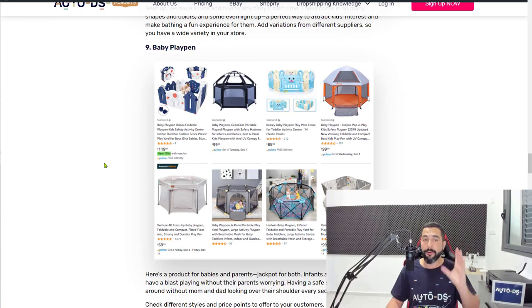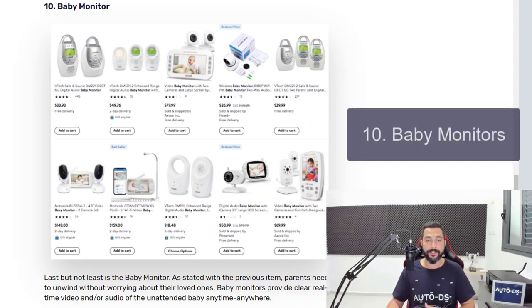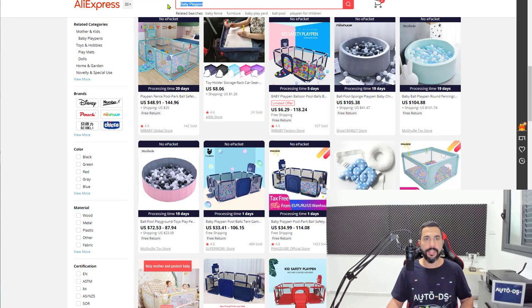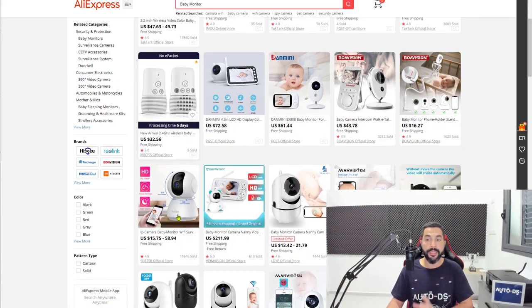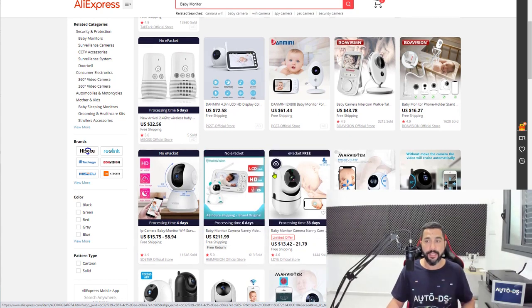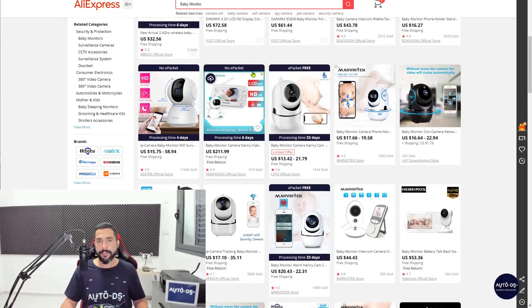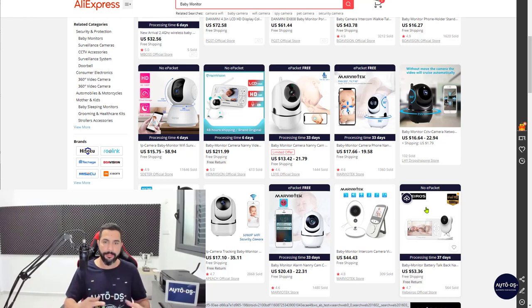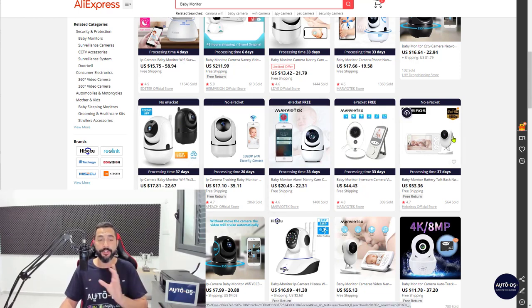Add Baby Playpens to your list. Number ten — the last product — Baby Monitors. This product has been selling for a while. Some baby monitors have cameras, some only have audio (walkie-talkie style). These are usually medium to high ticket prices, which means you'll enjoy the profits from selling them. People are buying this product a lot. Also note the ePacket indicator on the AutoDS extension — it shows if a product has ePacket or not so you don't have to go inside each listing one by one to check.